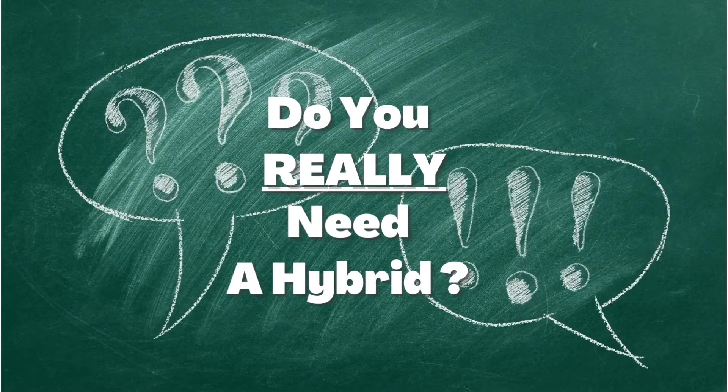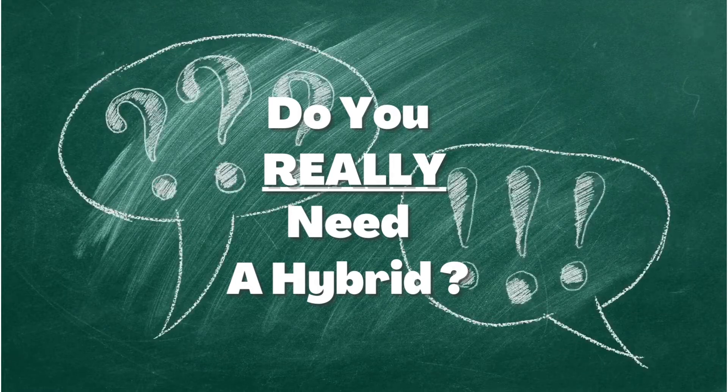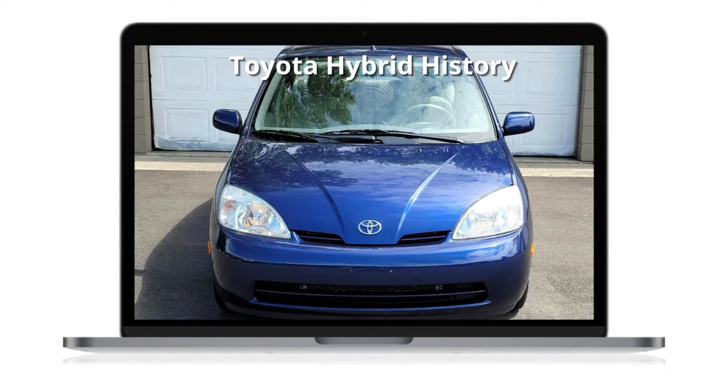However, do you really need a hybrid? In this short video we're going to provide you with some helpful information so you can make an informed decision.